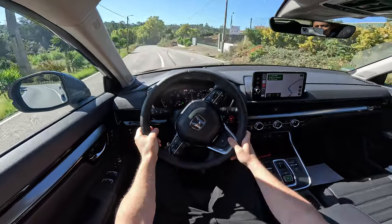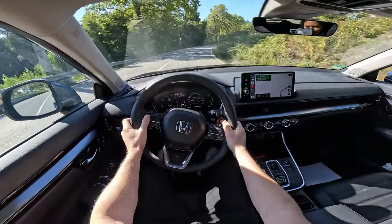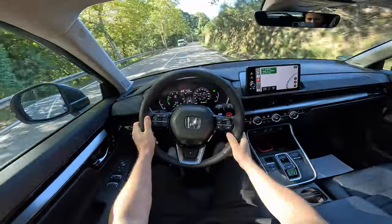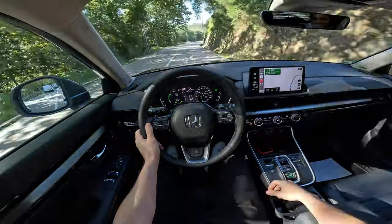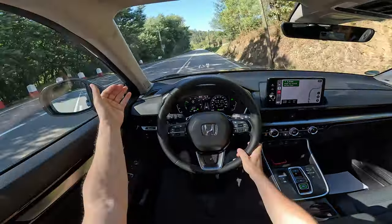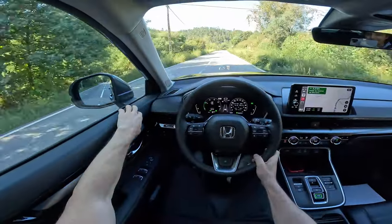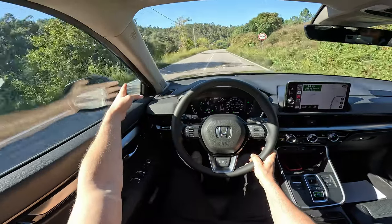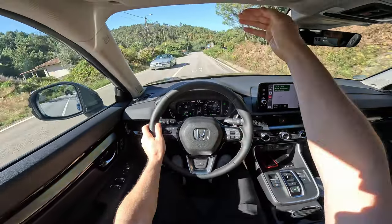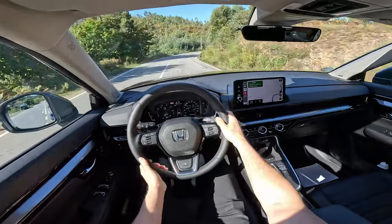We'll see that in part three, where I try to get the best fuel economy and try to beat the WLTP figure. I also like the improved visibility — the A-pillar is moved slightly back and the mirrors are mounted on the door, giving you an incredible view. They did a great job with the dashboard, windshield design, and overall ergonomics — it's top notch.